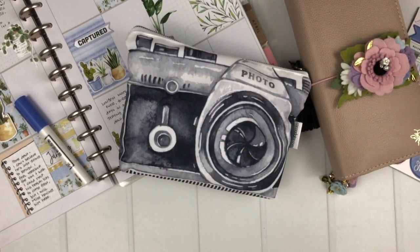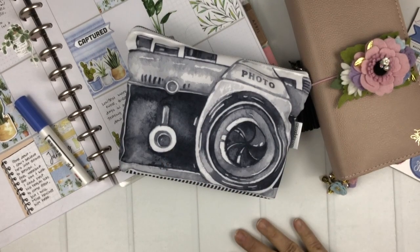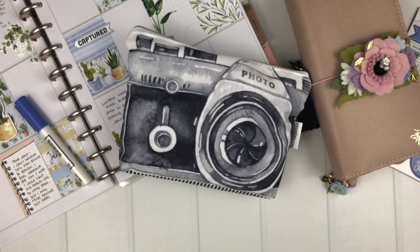Hey Coco Daisy fans, I am here today to share my top five favorite items from the January 2020 Noted kits. It was hard to narrow them down — I made a list and had about seven and had to cross two off. So let's get started.